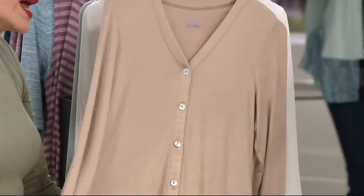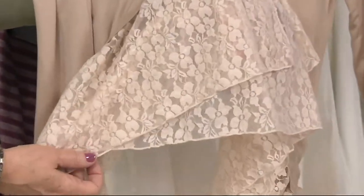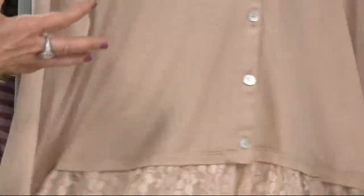We're only down to small through 1X on this one. But then we have Sandalwood — she's gorgeous too. If you like the sandstorm colors and things like that, Sandalwood is a little taupe-ier, tanner. Yes, and with that tea stain lace — six inches — so pretty.